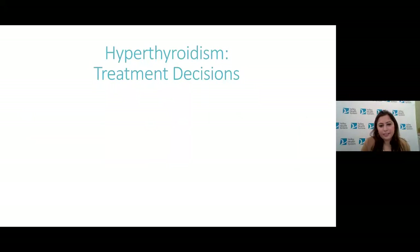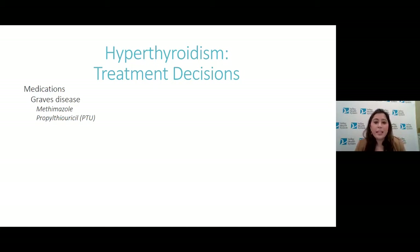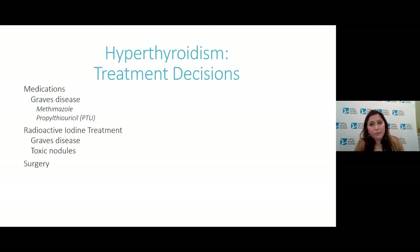To treat hyperthyroidism in Graves' disease, we have medications — methimazole or PTU — which inhibit the thyroid from making too much thyroid hormone. You can also treat hyperthyroidism with radioactive iodine treatment, where an iodine molecule tagged with a radioactive isotope is given to burn the thyroid cells — a common treatment for Graves' disease or toxic nodules. Surgery is another option where you can remove the thyroid gland; you will become hypothyroid afterward and need thyroid hormone replacement. Surgery is used in cases where a patient is not a candidate for medications or radioactive iodine.